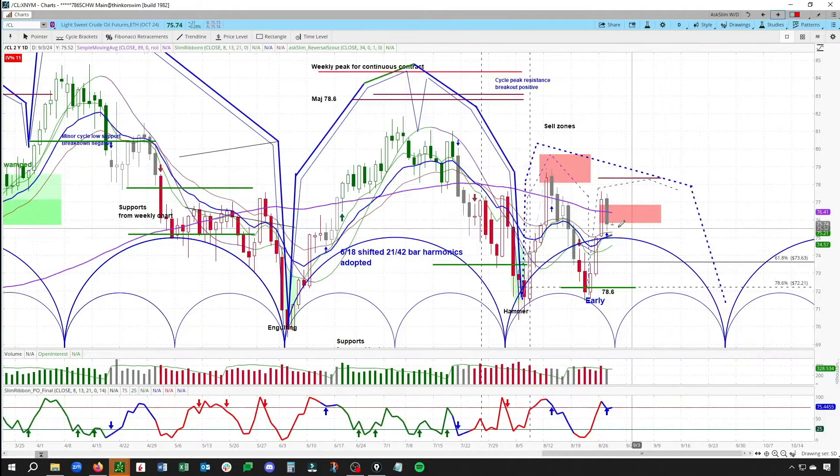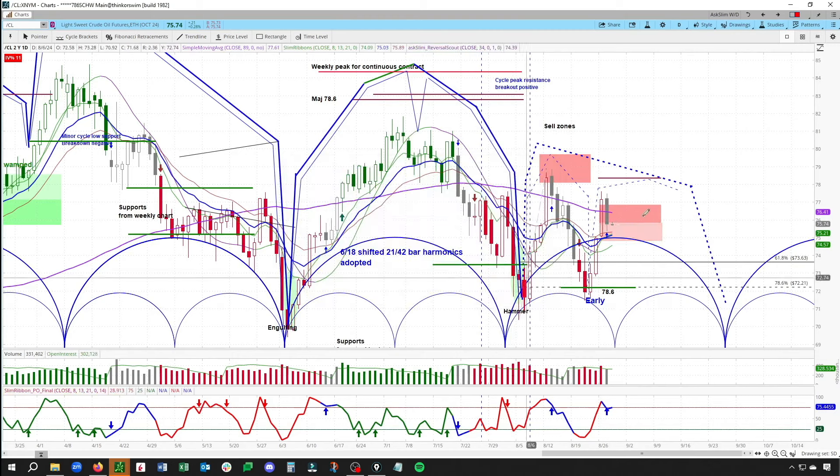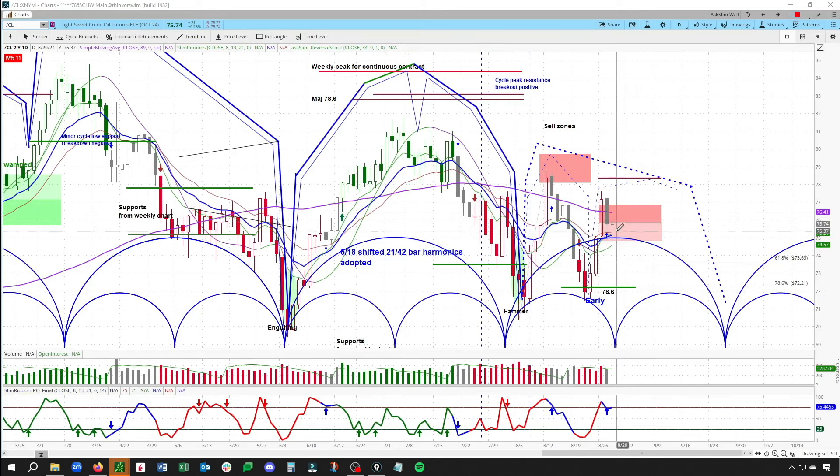Jumping over to the daily — this is where it's choppy. That's approximately the 38.2 to the 50 Fibonacci retracement, just to show you where that was. If this wanted to be bearish, it would have had a low form, then a pop into that rising phase on the minor, get a test, and quickly turn down — meaning have a short minor rising phase.